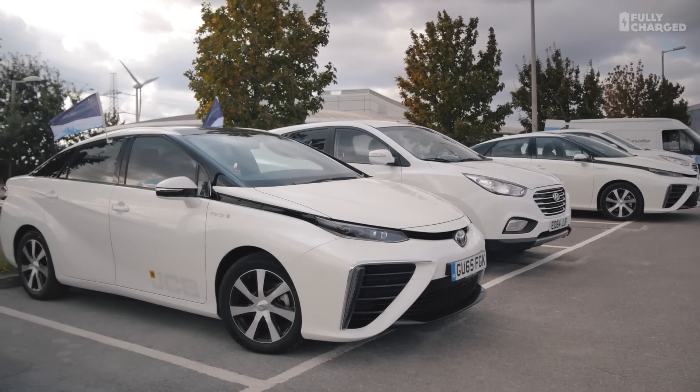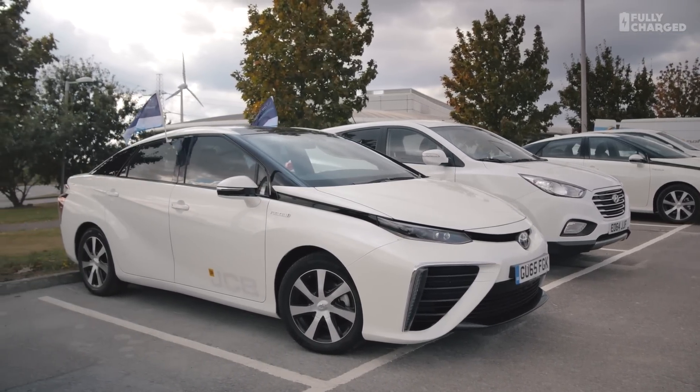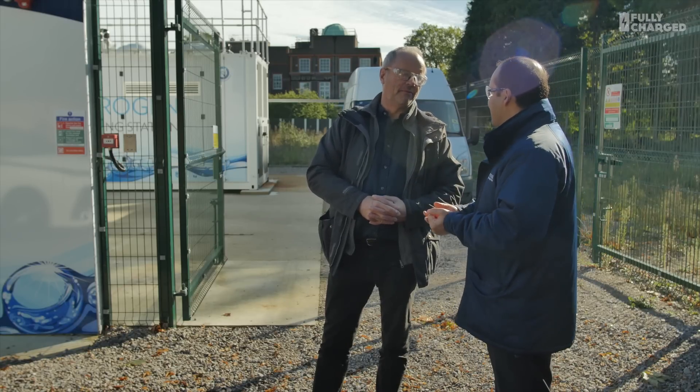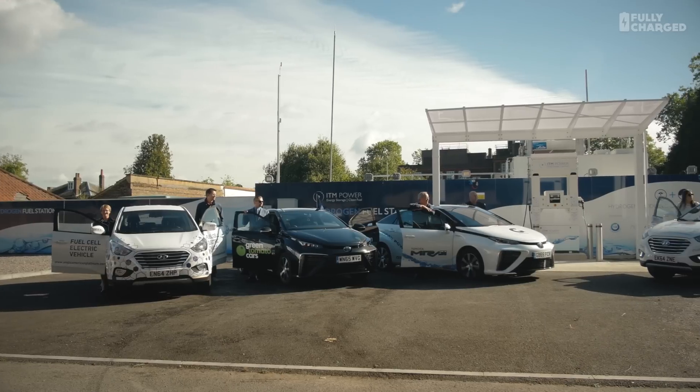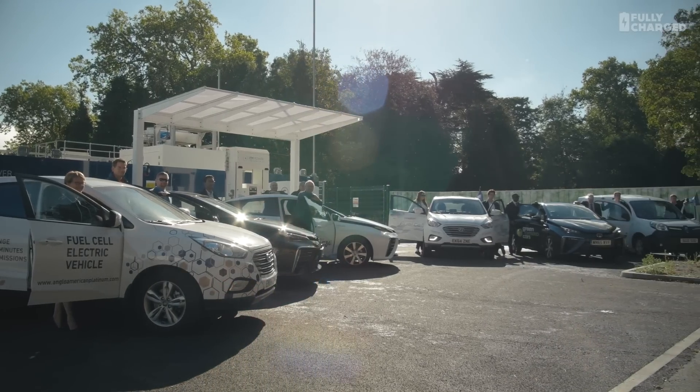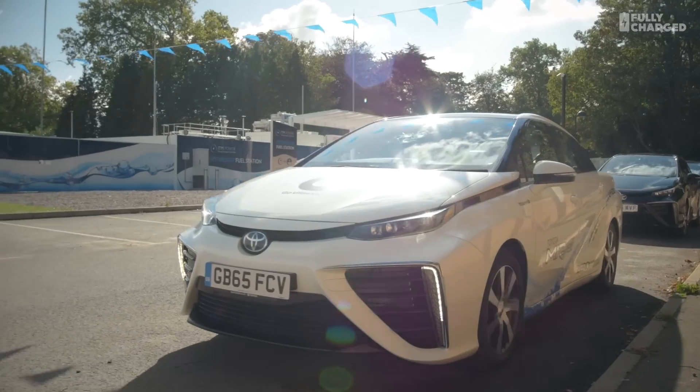We are confident that all the components within the vehicle are rated for those low temperatures and high pressures. We get to a scenario where you can effectively refuel a vehicle in a very similar way to any other fuel.